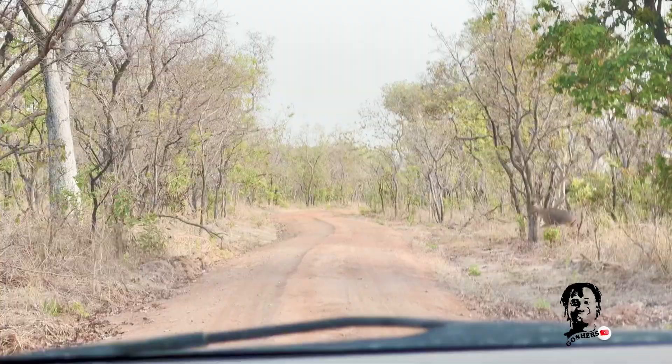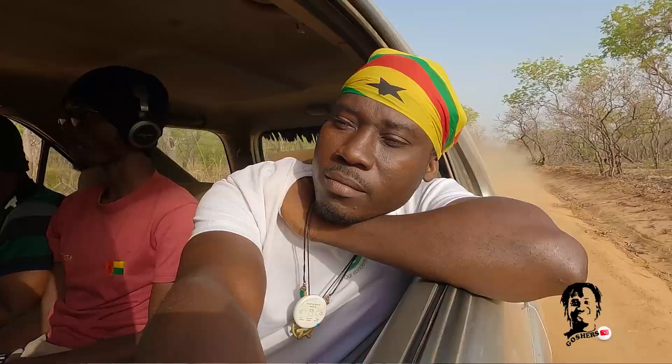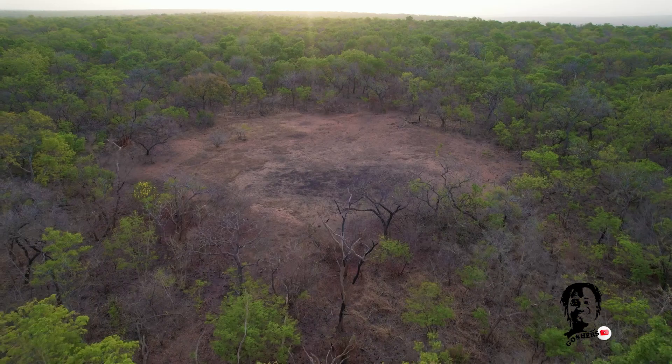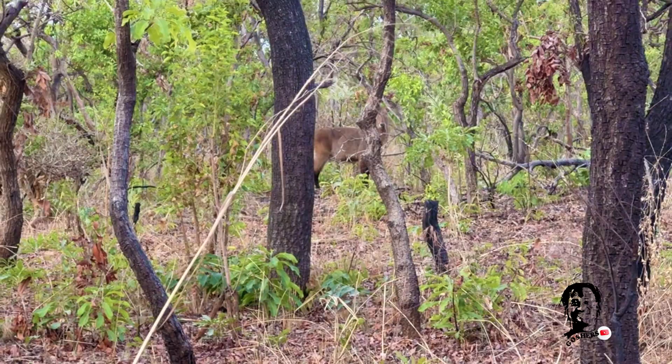These are animals you cannot find around here easily — they are in the park, but you may have to go deep, deep down in there before you come across them. I am doing this with Savior from Flying Flags, and Mr. Dan, who has been our tour guide, and Ben — he's the pro for the Mole National Park. Let's get in there and see what we can find.